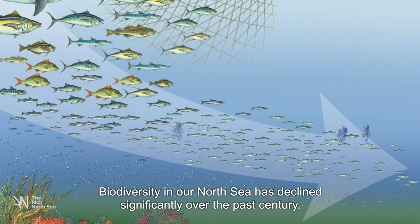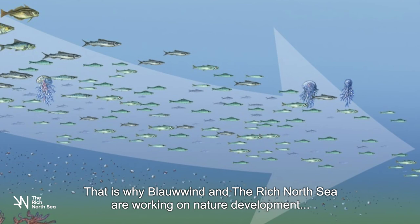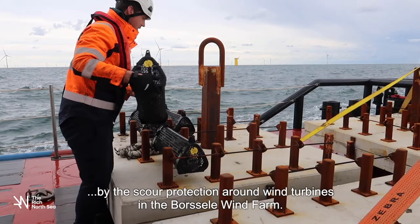Biodiversity in our North Sea has declined significantly over the past century. Virtually all natural reefs have disappeared. That is why Blauwind and the Rich North Sea are working on nature development by the scour protection around wind turbines in the Borsola Wind Farm.